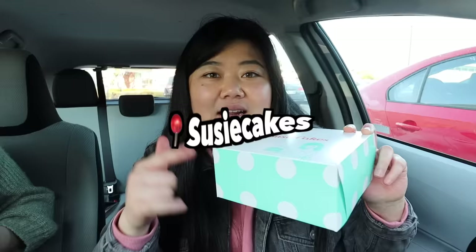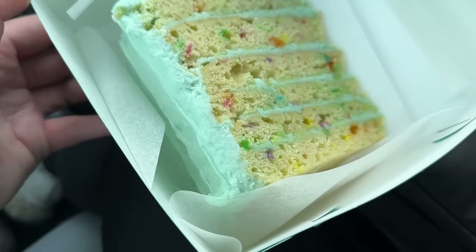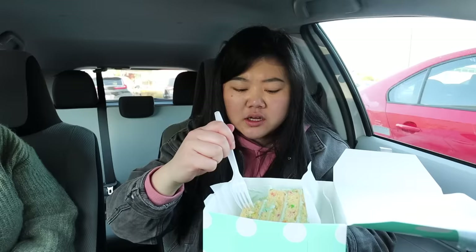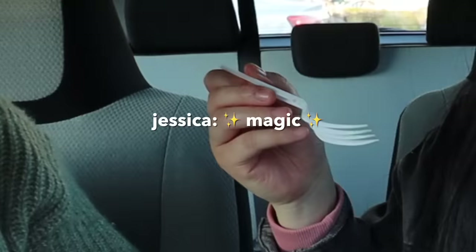Next up we went to Suzy Cakes, and for your birthday they give you a free slice of cake. There's no email — you have to do it through the app, so make sure you get the app for this one. I got their vanilla celebration cake, which is kind of like funfetti — it's so cute! It's very different from Sprinkles — much more dense and moist, and the frosting is more icing-like, almost like what you'd have on a cookie. It's dense but not heavy, almost cold, and incredibly moist. Magic cake. Believe it or not, we still have a few more to go!